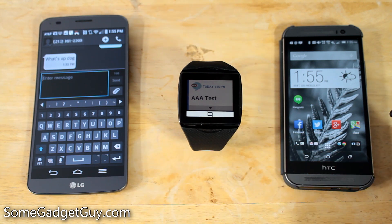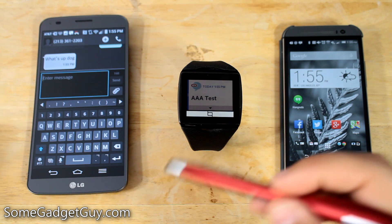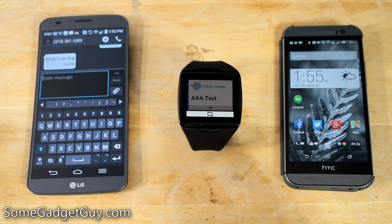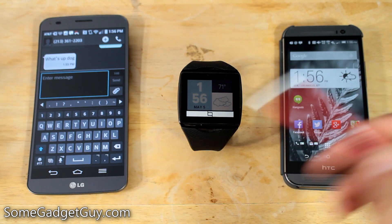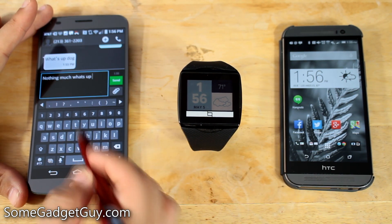So it's still server-side — it needs a data connection on the phone to be able to recognize your speech, decrypt it, and turn it into text. But that pass-through was pretty stinking seamless. Let's do one more just to test it out. Nothing much. What's up with you?